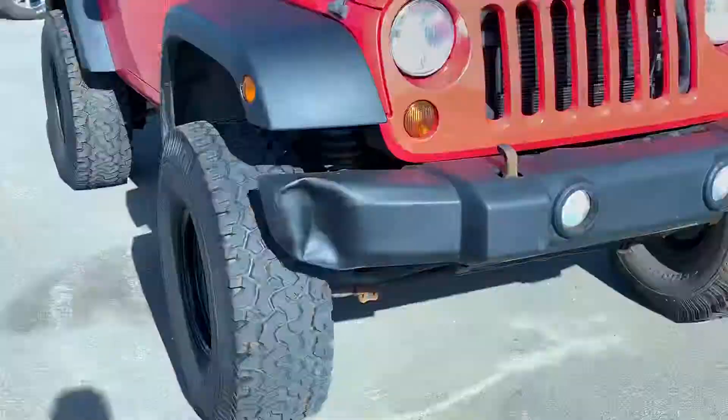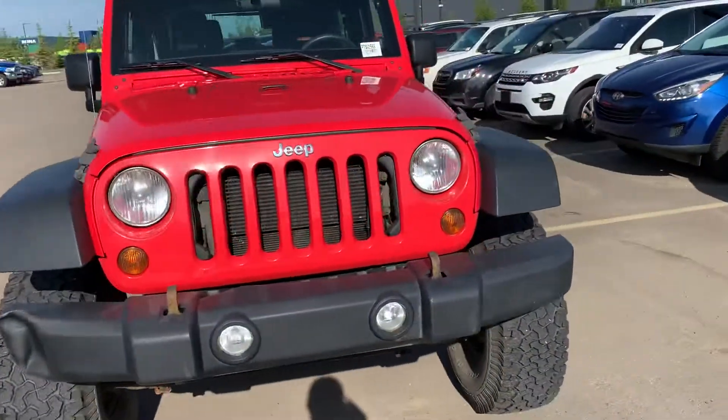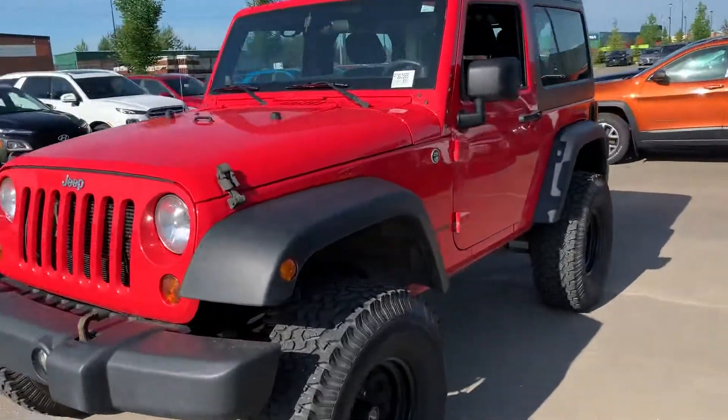There's a small ding here, but other than that ding, it's in fairly mint condition.